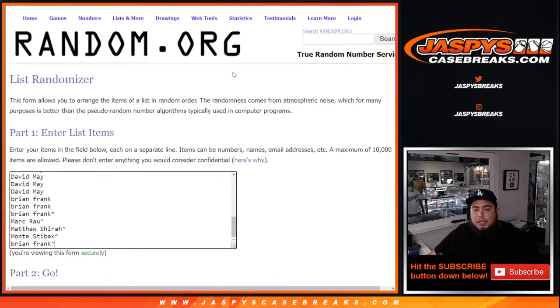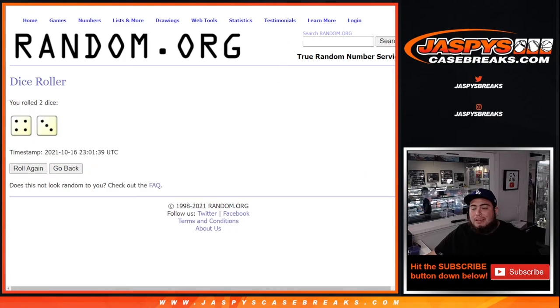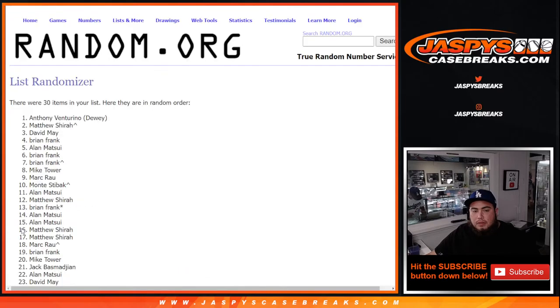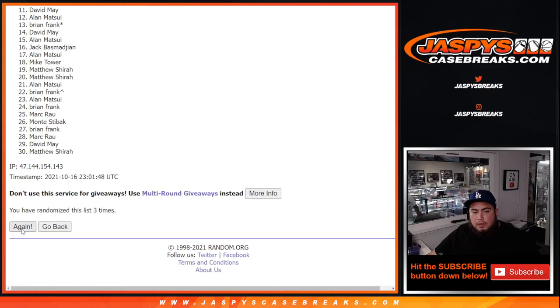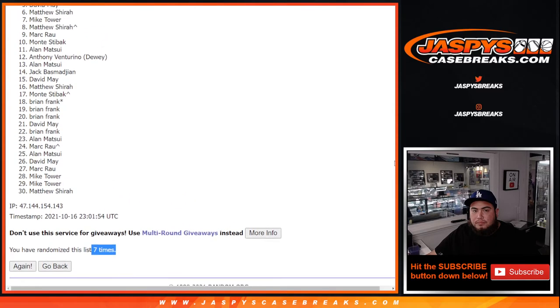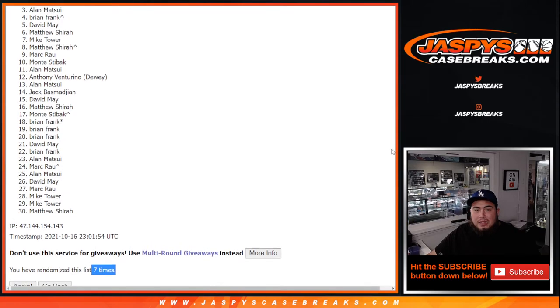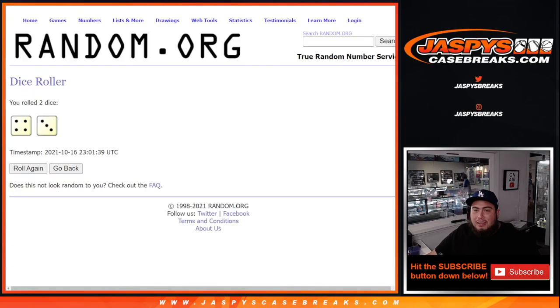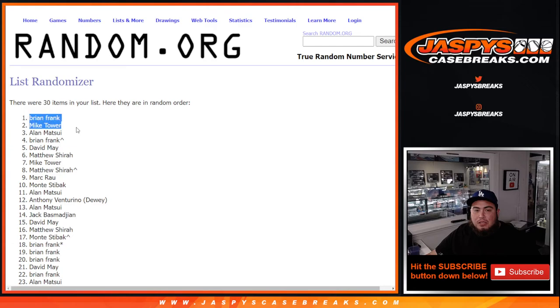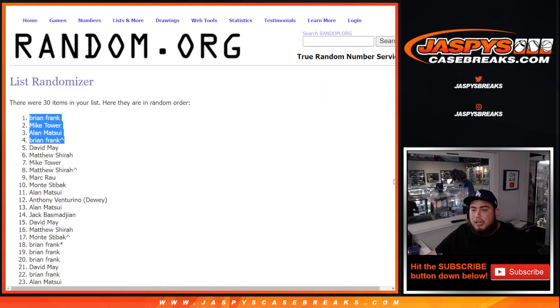Here's the dice roller and the customer names. Rolling four and three, seven times — good luck. One two three four five six seven — boom, four and a three. Brian Frank, congratulations — you won that from your free spot! Alan, Mike Tower, and Brian Frank: four and three, seven times. One two three four — top four get in. Congratulations guys! One more break to sell out — the prism blaster down to 14 left — and we unlock the basketball mixer. Appreciate everybody, Jazby's Casebreaks.com.